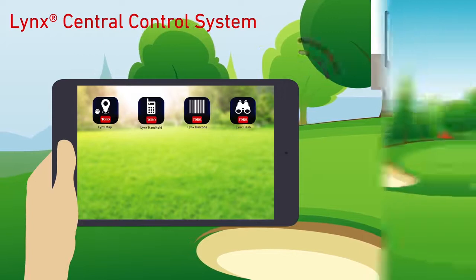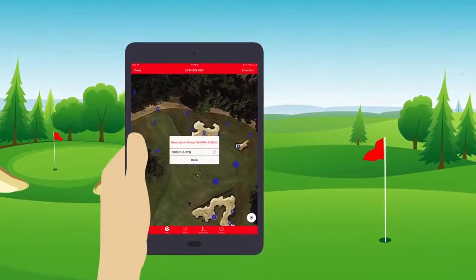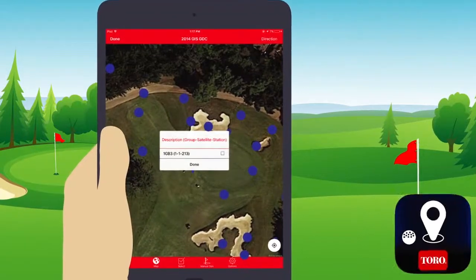Link's Map leverages your phone's GPS to map every component of your system, allowing you to operate stations or sprinklers in the field without cumbersome remote codes. Just click the 'Find Me' button and there you are.